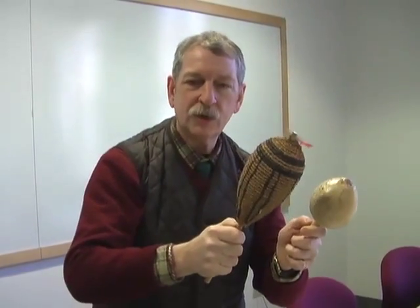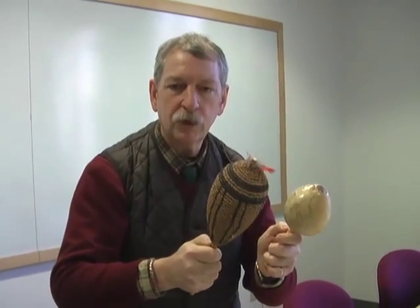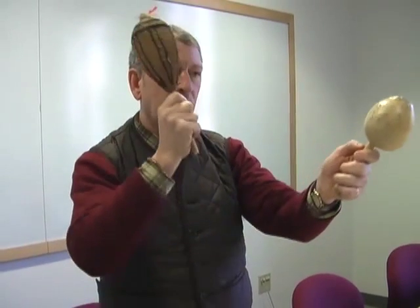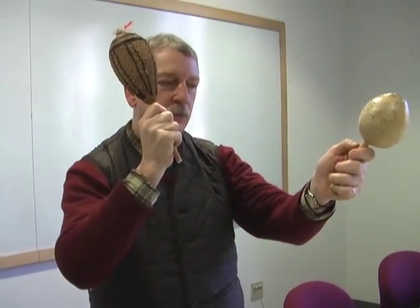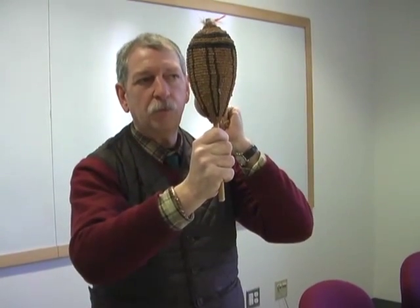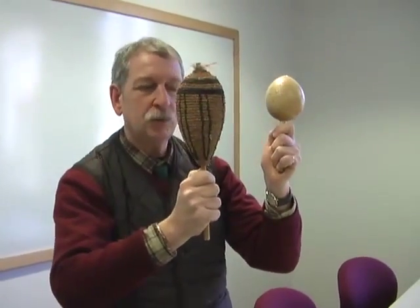At the great Maya site of Bonampak, we have a brilliant mural that depicts musicians, and there are a number of rattle players who are holding rattles — almost freeze-frame as you see them on the mural — so that if we were to try to fast-forward the action, this is the type of sound I think we would hear.